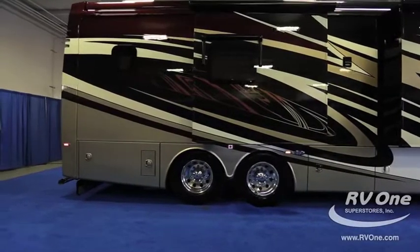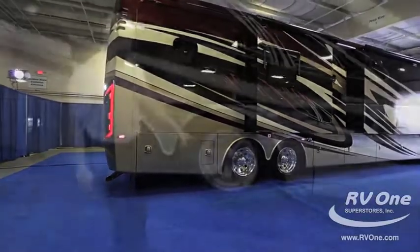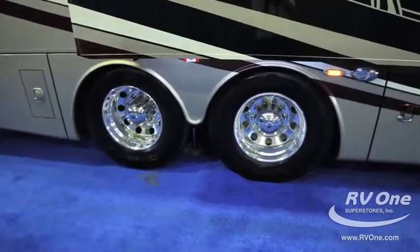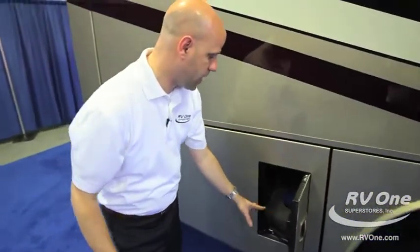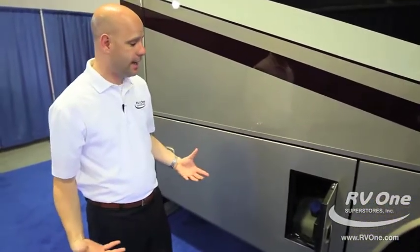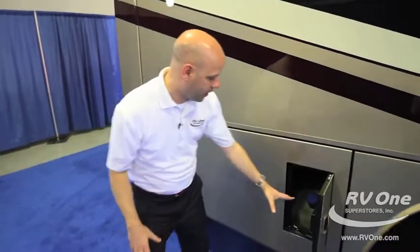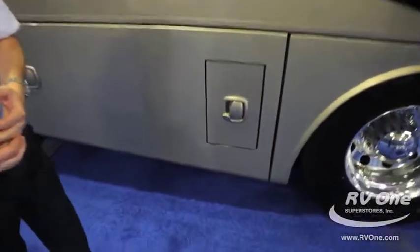Coming along the back, on the rear end we have upgraded 295 tires. They've also put a separate door just for the DEF fluid — diesel exhaust fluid — rather than having to open up a big compartment at a fuel station where you often don't have room. That's an awesome, exceptional feature.